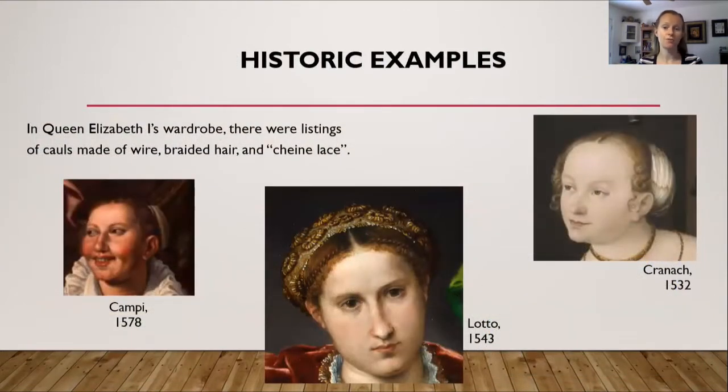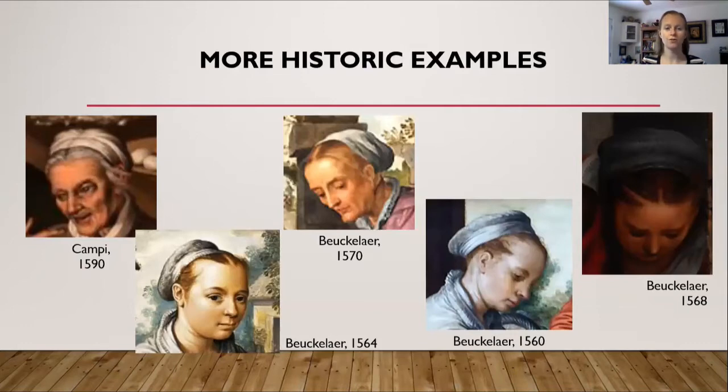Here are some historic examples of cauls in paintings. In Queen Elizabeth's wardrobe there were listings of cauls made of wire, braided hair, and chain lace. On the far left is a painting from 1578 — you can see the white linen caul sitting on the back of her head, holding those braids in place, exposing her ears and the front part of her hair. The middle example has decoration around it, so she is clearly not lower class, and this is from 1543. On the right hand side is a painting from 1532.